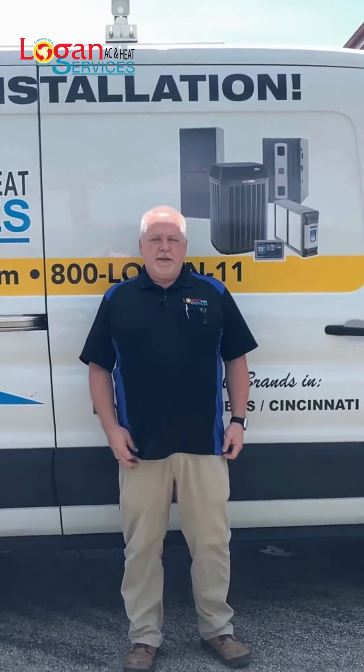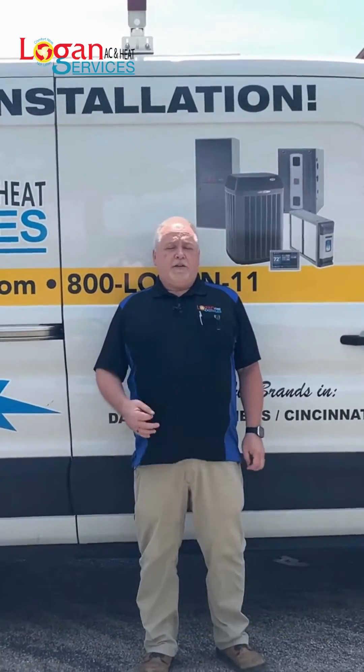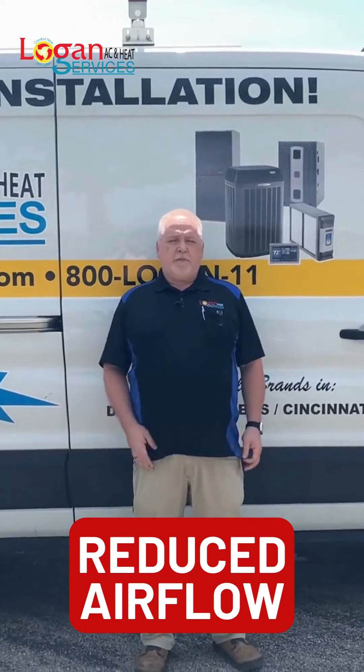How it impacts your system is you can have higher energy bills, the humidity in the home will be high, and reduced airflow — so when you're checking the airflow coming out of your registers, it's not very powerful.